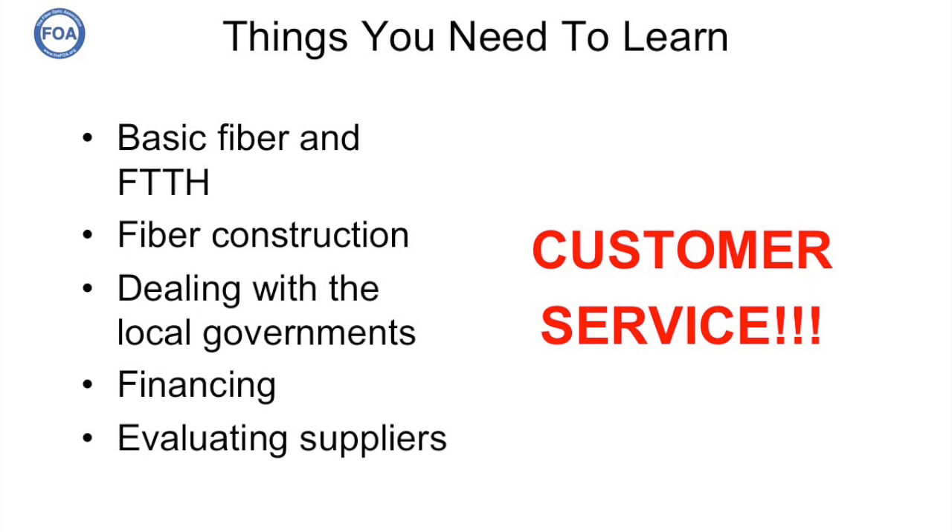Another thing you may never have thought of: you're going to have to develop a customer service plan. You're going to have to get out there and sell your project to customers, sign them up, work with them during installation, and then help them in service after they're connected. All of this takes time, costs money, and requires lots more of that patience.